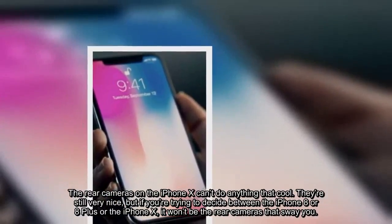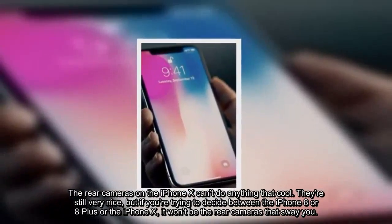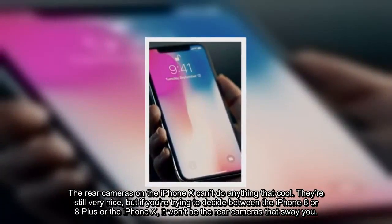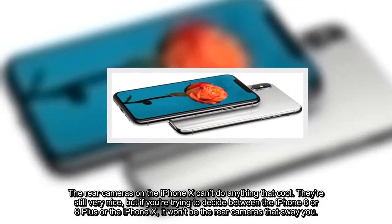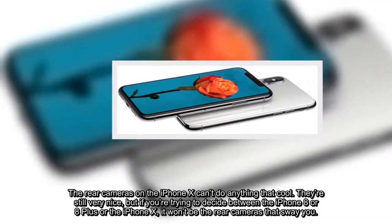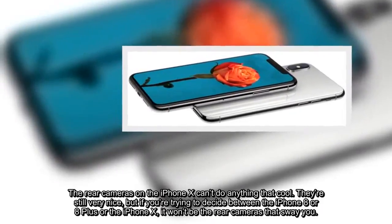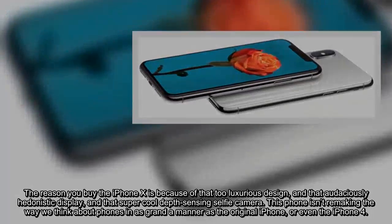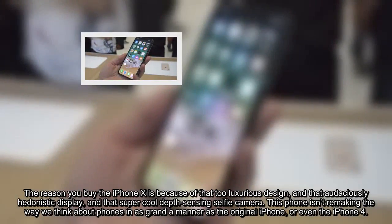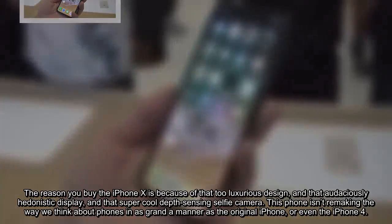The rear cameras on the iPhone X can't do anything that cool. They're still very nice, but if you're trying to decide between the iPhone 8, 8 Plus, or the iPhone X, it won't be the rear cameras that sway you. The reason you buy the iPhone X is because of that luxurious design, that audaciously hedonistic display, and that super cool depth-sensing selfie camera.